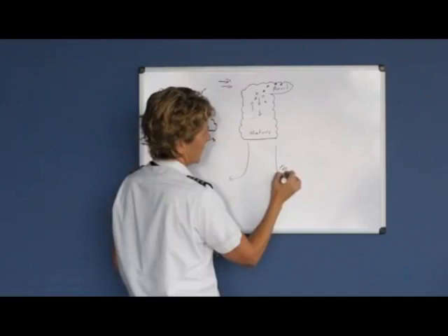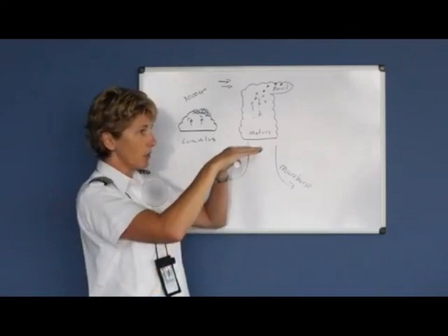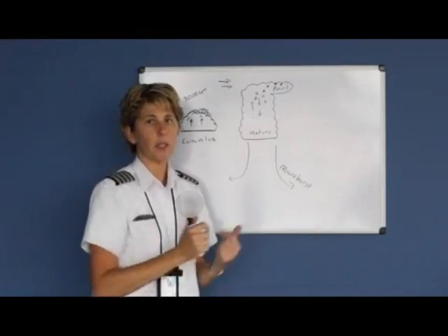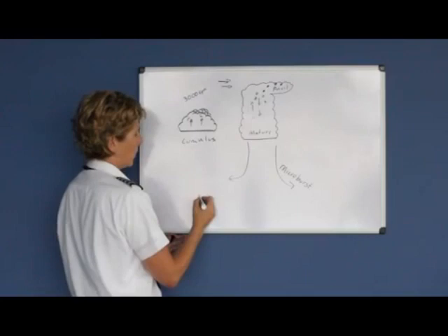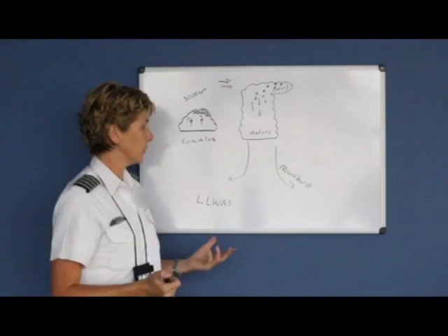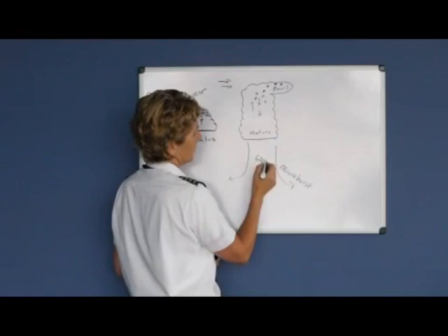A microburst is very dangerous, and one of the reasons is because you can't see it. The rain hasn't come out yet — you just see the base of a cloud and the wind is invisible, unless you're near water or a freshly plowed field where you'd see dust kick up. At larger airports they have machinery to detect these strong microbursts, also known as wind shear. This is called LLWAS — Low Level Wind Shear Advisory System — a machine placed beside the runway to detect wind shear. The rate at which this wind can come down out of the thunderstorm can be as strong as 6,000 feet per minute, and no airplane can out-climb that.